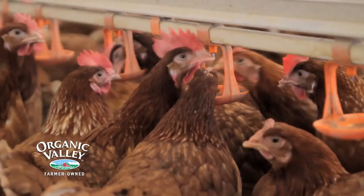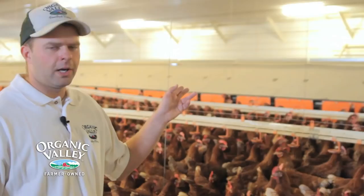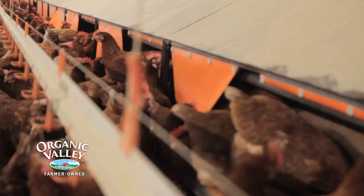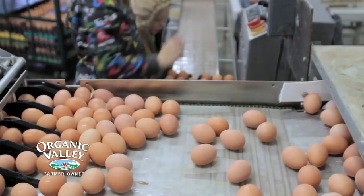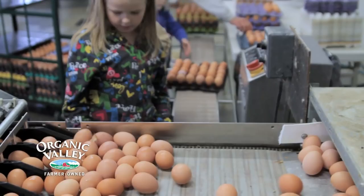We have water lines that allow the chickens to have access to water 24 hours a day. In the center of the barn is where the chickens lay their eggs. They lay their eggs inside behind those orange flaps because it's the darkest place in the barn and that's where they want to lay. There's a belt in the center so the eggs roll down onto the belt that runs the length of the barn, and the belt pulls the eggs to the front of the barn where we're able to pack them and send them to Organic Valley and to consumers throughout the nation.